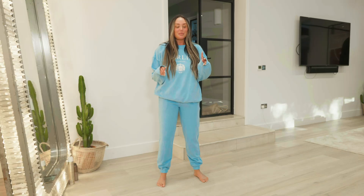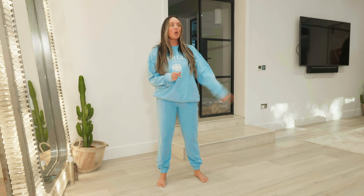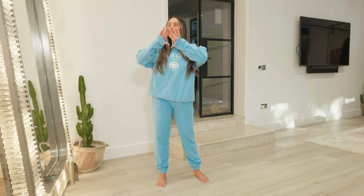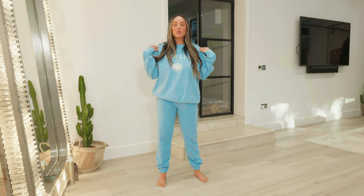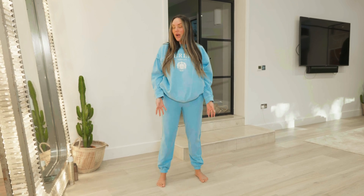Anyway, the haul today consists of In The Style - and this is a bit of a wild card, never in my life have I bought activewear from there before - and Victoria's Secret. I was in the Metro Centre walking past and I looked in the shop window and there was loads of activewear. I was like, oh, Victoria's Secret does activewear? Anyway, I went in and got some stuff.